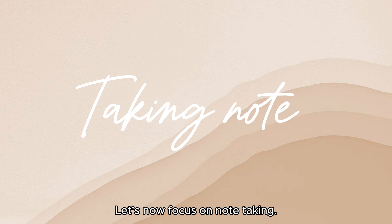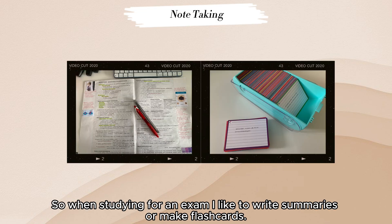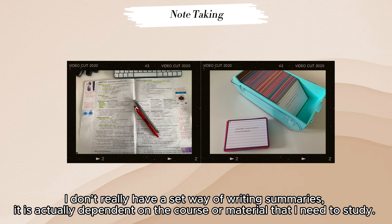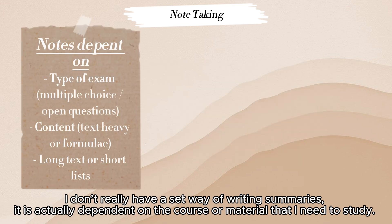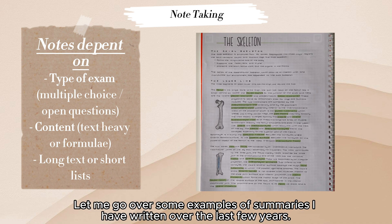Let's now focus on note taking. When studying for an exam I like to write summaries or make flashcards. I don't really have a set way of writing summaries — it's actually dependent on the course material that I need to study. Let me go over some examples of summaries I've written over the last few years.